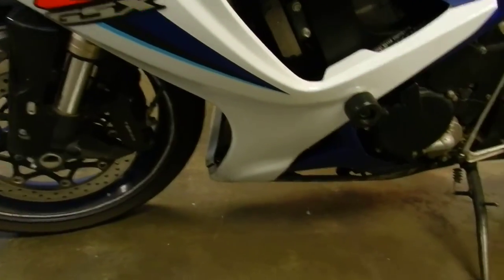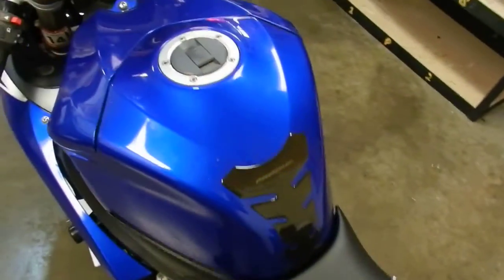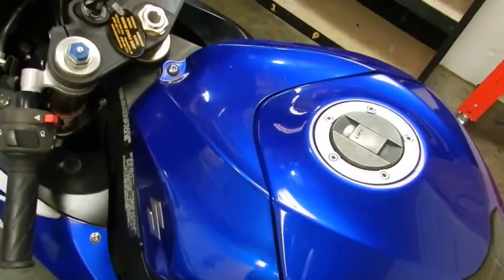We're going to be selling that separate. It's got a frame slider on this side. The rear seat's got a tear right here. The tank is in very good shape.